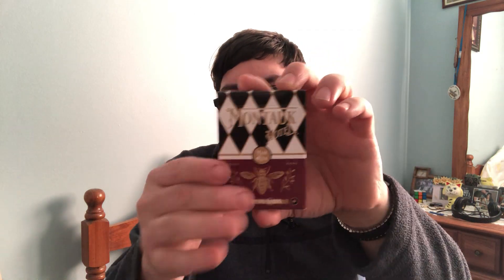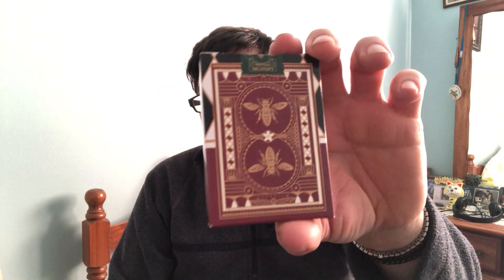First of all, a couple of decks. The first one is a new one from Gemini Decks, Tumas Pinson — it is the Montauk Hotel, another kind of casino style deck from them. I believe they first teased this one over a year ago now, so it's about time it shows up. I think it was actually a green color before though. Maybe we'll see that sometime. It's not bad.